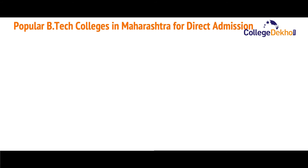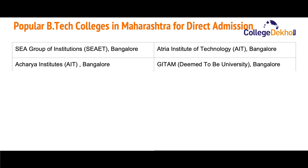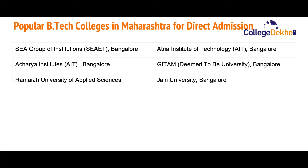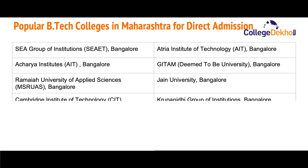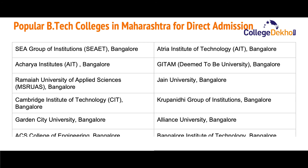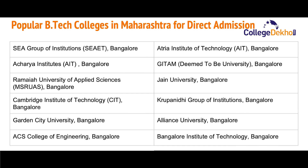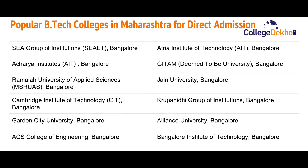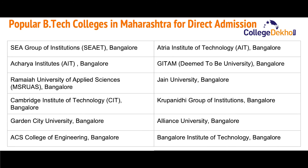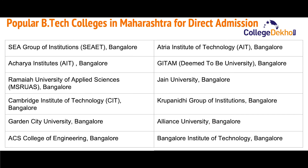Now let us look at some of the popular B.Tech colleges in Karnataka for admission: SEA Group of Institutions Bangalore, Atria Institute of Technology (AIT) Bangalore, Acharya Institutes Bangalore, GITAM Deemed University Bangalore, Ramaiah Institute of Applied Science Bangalore, Jain University Bangalore, Cambridge Institute of Technology Bangalore, Krupanidhi Group of Institutions Bangalore, Garden City University Bangalore.